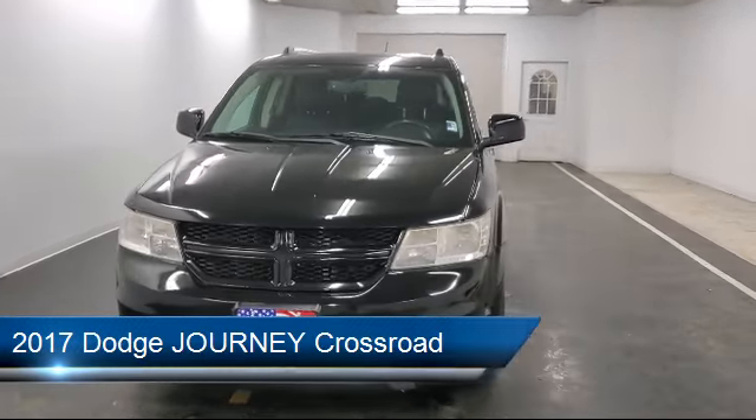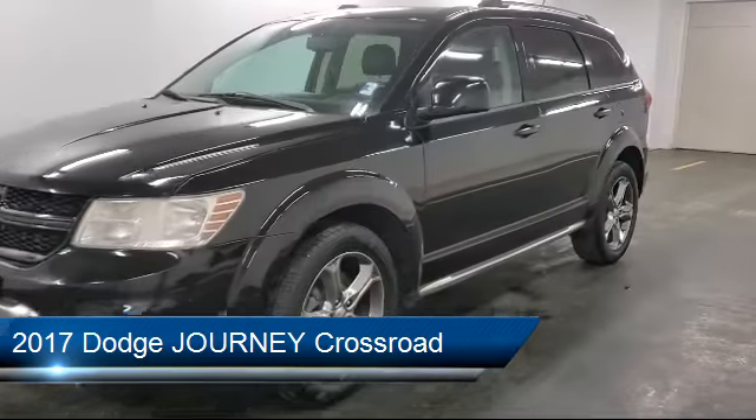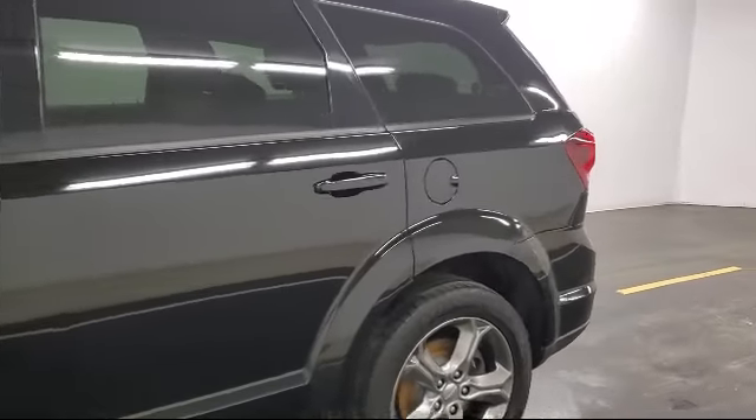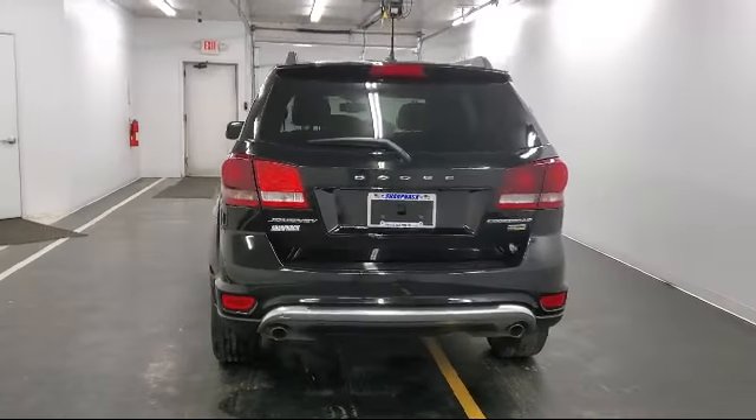It comes equipped with a 2.4 liter I4 dual overhead cam 16-valve dual VVT engine, MP3 player, 4.3 inch touch screen display, touring suspension, and steering wheel controls.